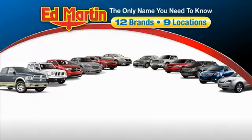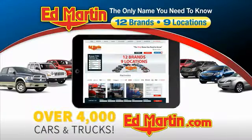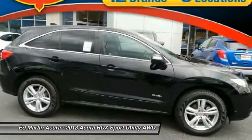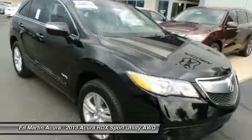Thank you for clicking our video. You can also shop over 4,000 more cars and trucks online at edmartin.com. The 2013 RDX, viewed as Acura's answer to BMW's sporty X3, offers a stylish interior, plenty of sport, and a nice amount of utility.